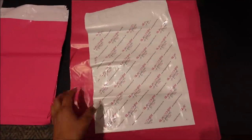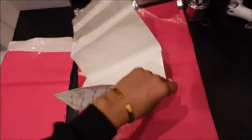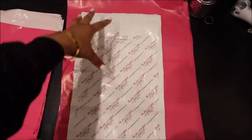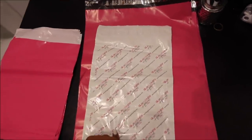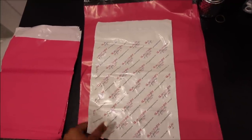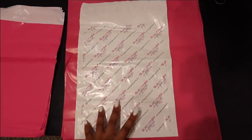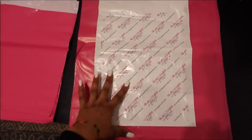We also do custom poly mailers. In business you need different sizes because every order is different. The custom ones are a vibe and very cute, but they ended up being almost a dollar each — a lot more expensive. I'm working on finding a cheaper vendor to cut that cost so we don't have to put so much into our shipping.